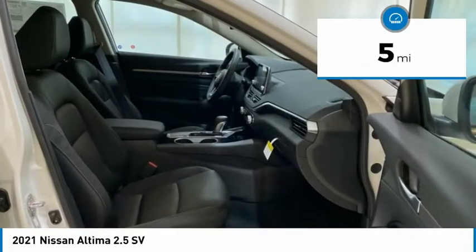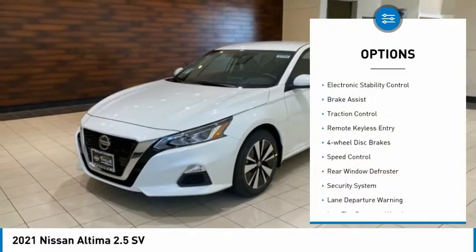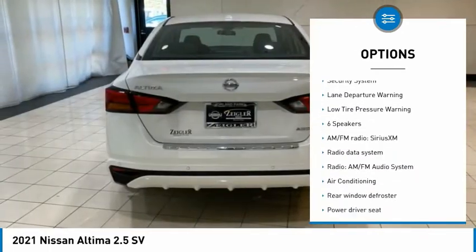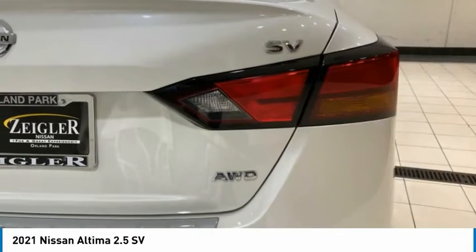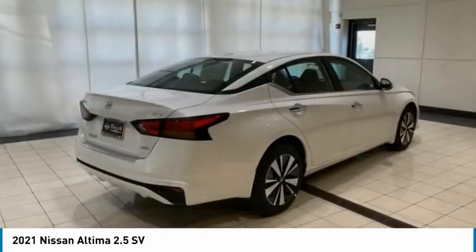This vehicle has less than 100 miles. Here are some of this vehicle's great options: electronic stability control, brake assist, traction control, remote keyless entry, four-wheel disc brakes, speed control, rear window defroster, security system, lane departure warning, and low tire pressure warning.